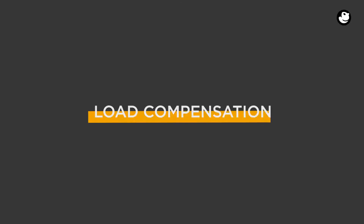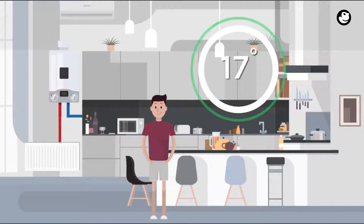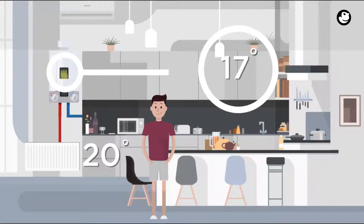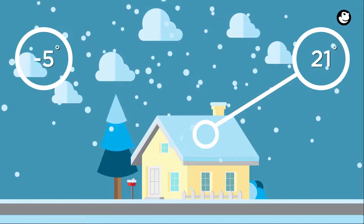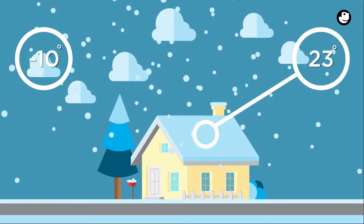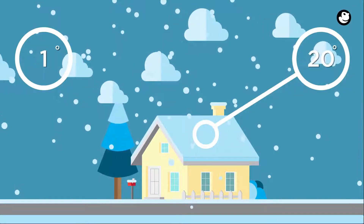Combination boilers require at least one of the following. Load compensation measures the gap between what the internal temperature is and what the user wants it to be, and modulates the boiler so that it only uses as much fuel as necessary to close the gap. Weather compensation is a device that reads the outside temperature and enables the boiler to adjust the heating temperature accordingly, helping to save energy and keep costs to a minimum.